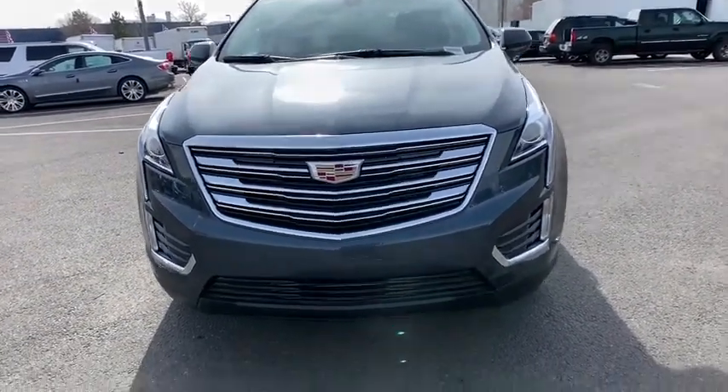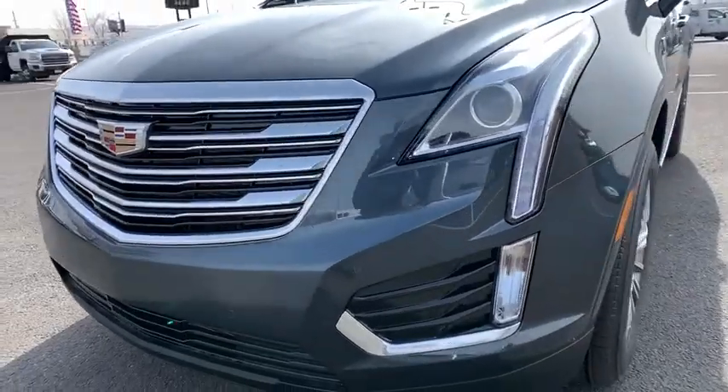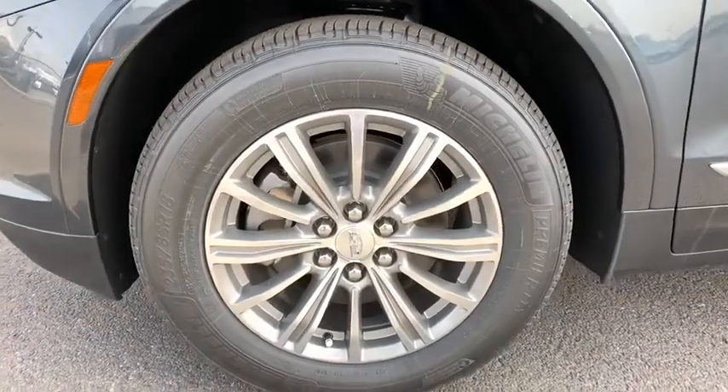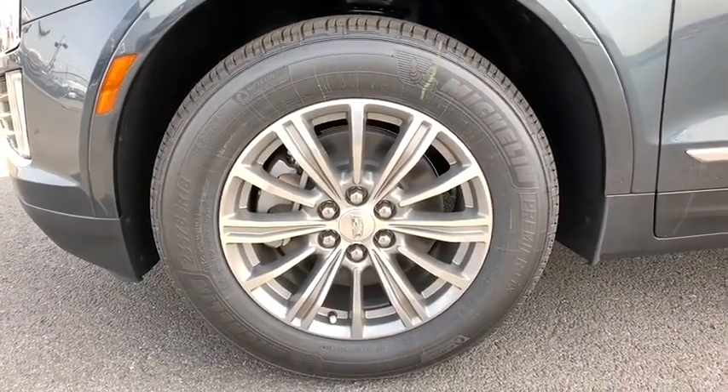Leather wrapped steering wheel, power steering, adjustable steering wheel, floor mats, keyless start, cruise control, aluminum wheels, auto dimming rear view mirror, four-wheel disc brakes.